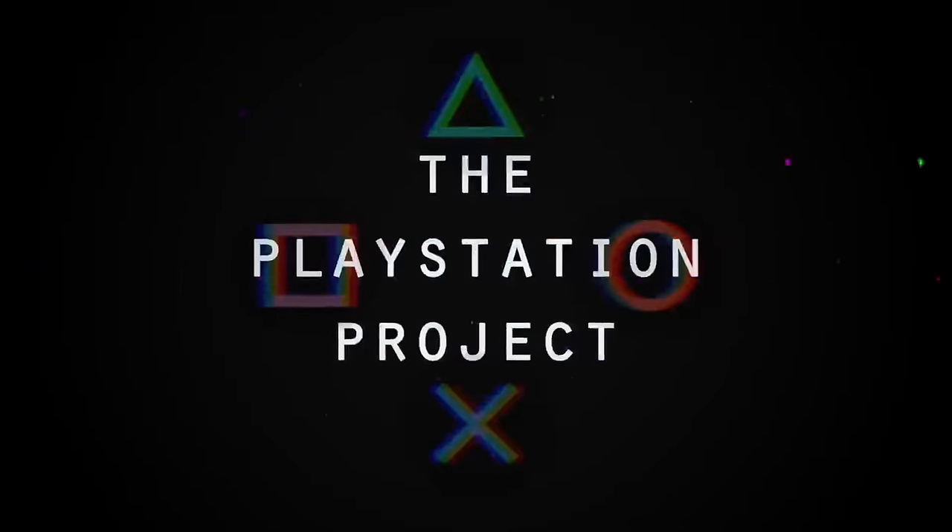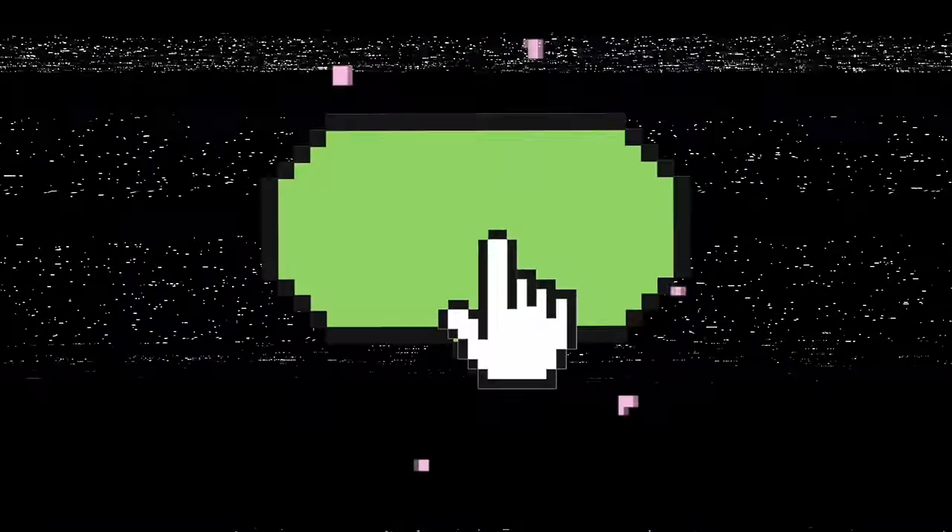This entire series is being filmed over the course of seven actual days. This is the PlayStation Project.